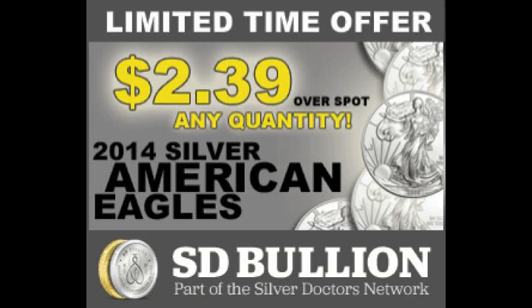In addition to offering blowout deals like 2014 Silver American Eagles for only $2.39 over spot for any quantity, SD Bullion is excited to offer our customers exclusive specials that you won't find anywhere else.